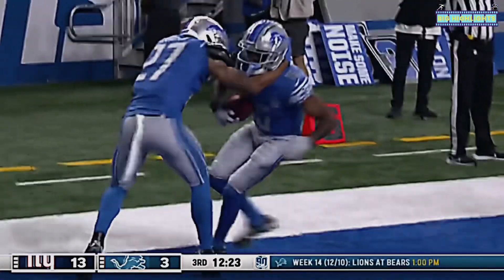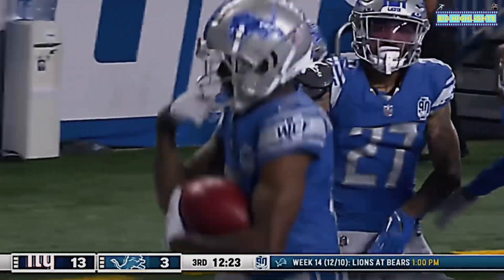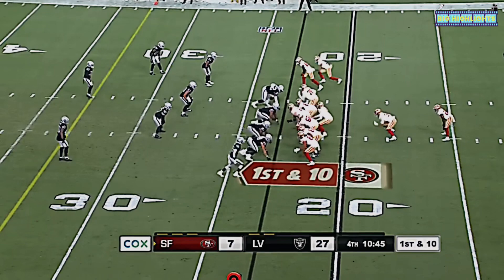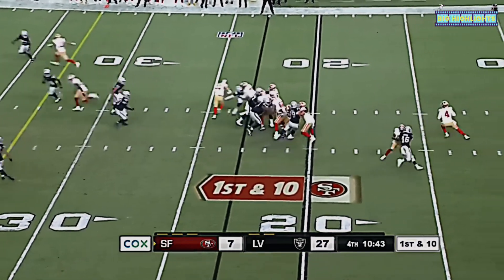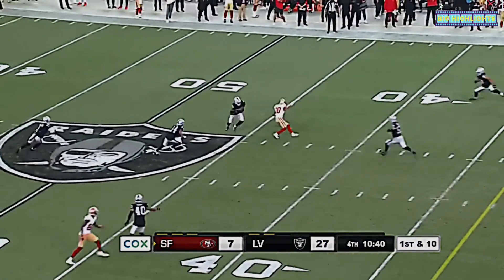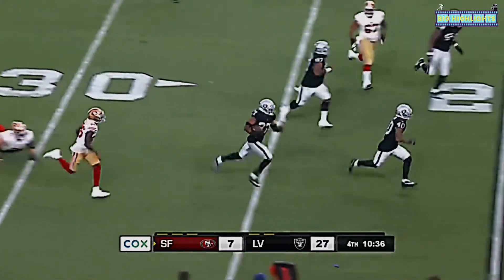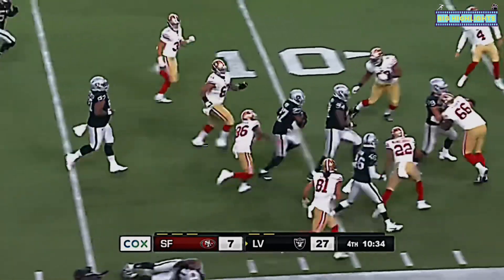Not a lot to think about — Trey Lance, obviously they've got a lot invested in him as a young player, as a developing player, but he's got to show he can make better decisions and be more accurate with the football. Bell dropped it, Ward with the interception, Sam Webb with blockers.